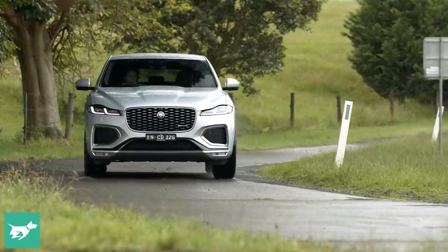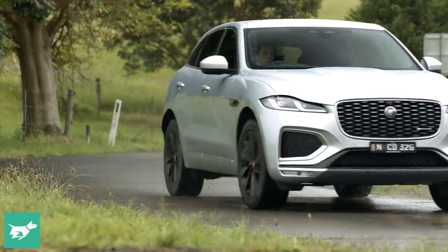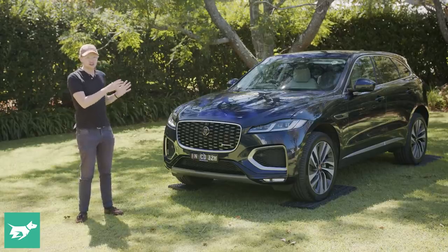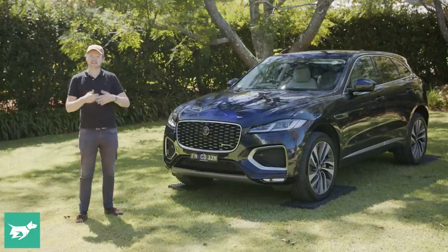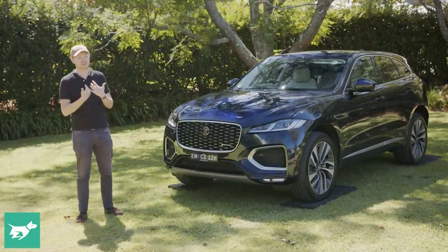The Jaguar F-Pace has really turned around the fortunes of the Jaguar brand since this crossover launched several years ago. It is by far the most popular vehicle that Jaguar has built in the last decade, and even though this brand's slinky sedans and two-door coupes and convertibles are really where my particular heart lies,